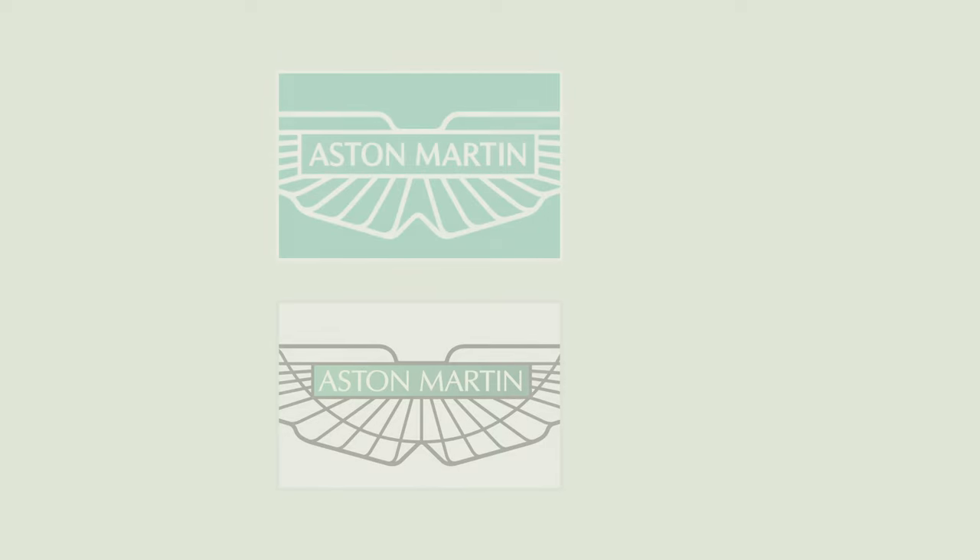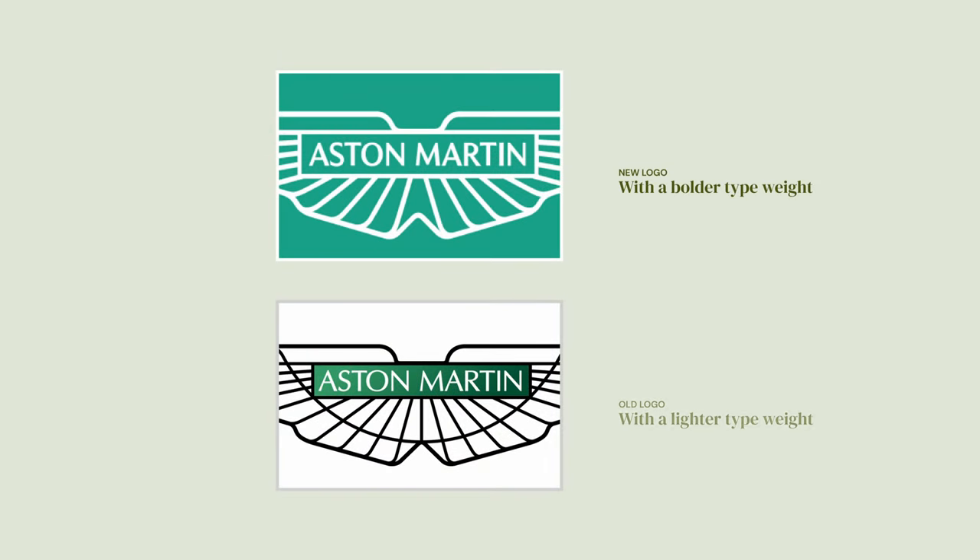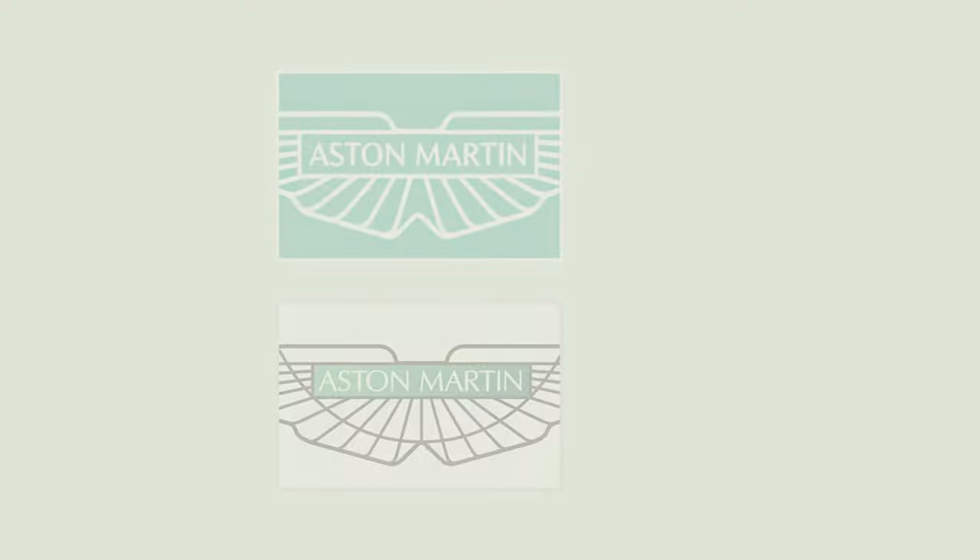One of the other notable changes is the type — it ended up becoming a bit bold. I would still call it a subset, because when you look at what they're doing, it's like instead of going regular weight, they're trying to put more weight on the logotype, which is actually quite smart. We'll get into why this is a good decision after talking about other changes in this new logo unit.